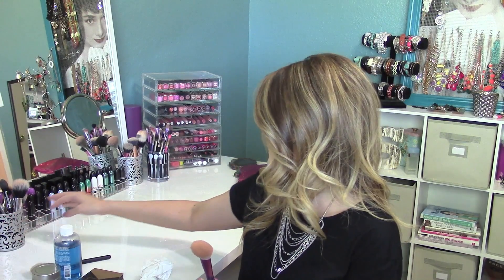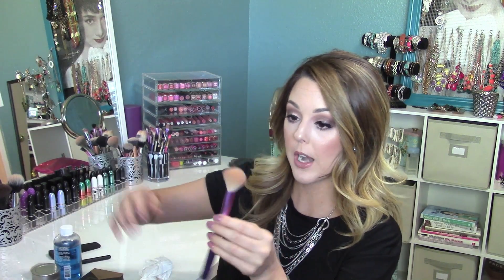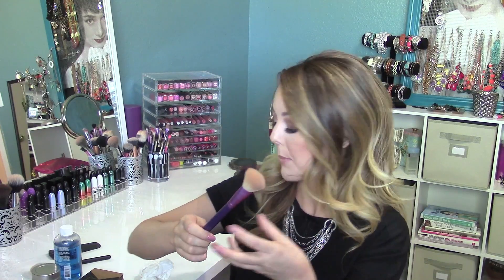It gives you those cheekbones without having to buy something like the NARS Eater brush. That brush is $55 and really popular for contouring because of its skinny shape — it's easy to carve the cheekbones out. But the angled contour brush is a softer, cheaper alternative, and it's really nice for bronzer in the summer too.